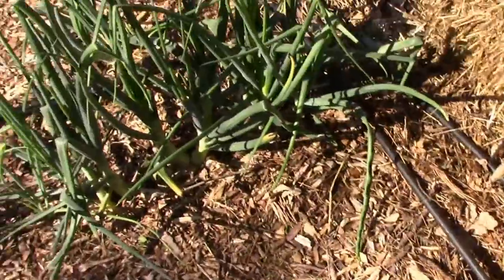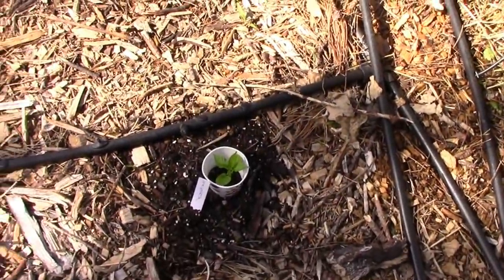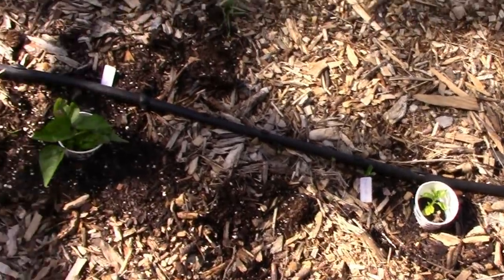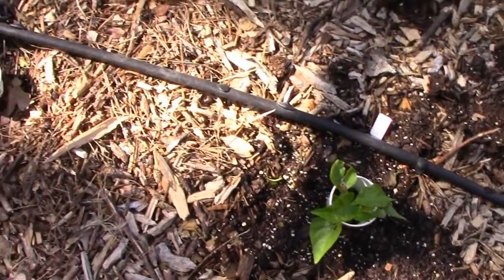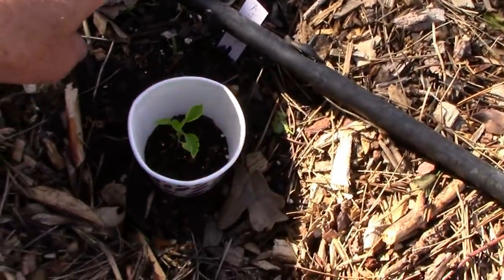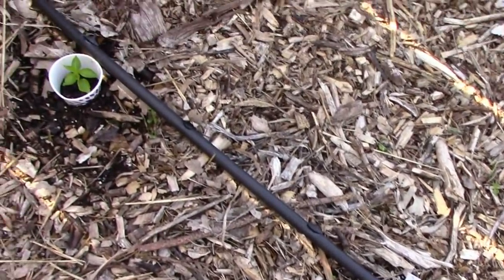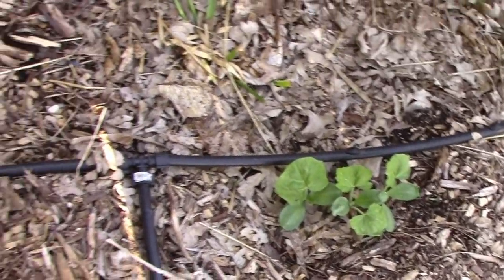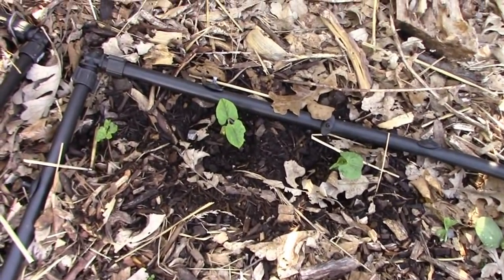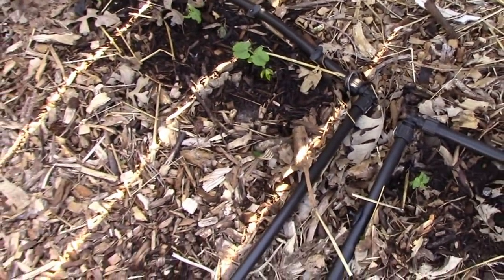The onions are really getting big. Savory there, Trinidad perfume, Brazilian starfish. It's an ahi pineapple, ahi mango, and ahi lemon. Squash against the fence, and these are Kentucky blue pole beans — those are my favorite pole bean.